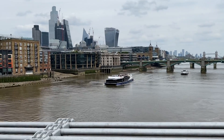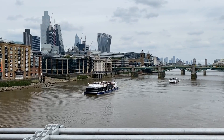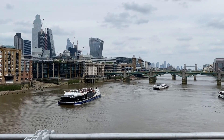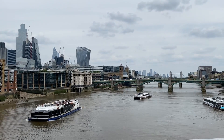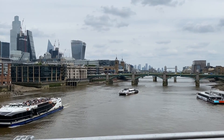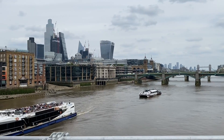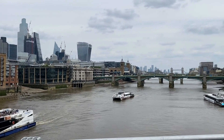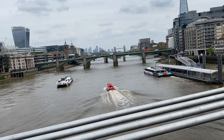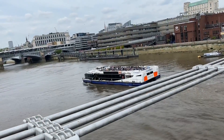It stopped at the pier to pick up more passengers and there are more boats — this one is even bigger with lots of tourists. It's a nice way to do sightseeing in London. The red boat is the rescue boat which manages the traffic on the river. This other boat is called City Cruises.